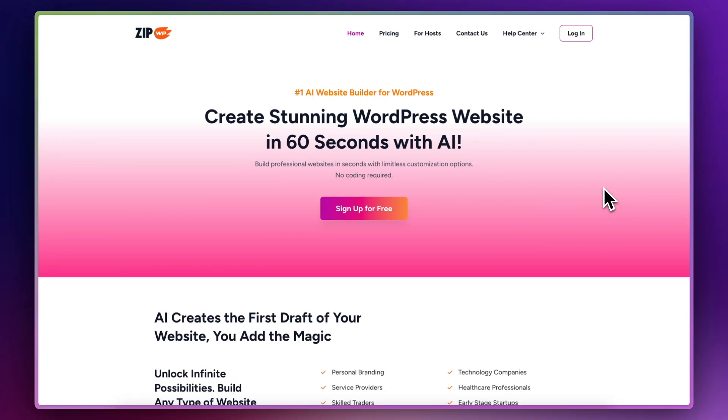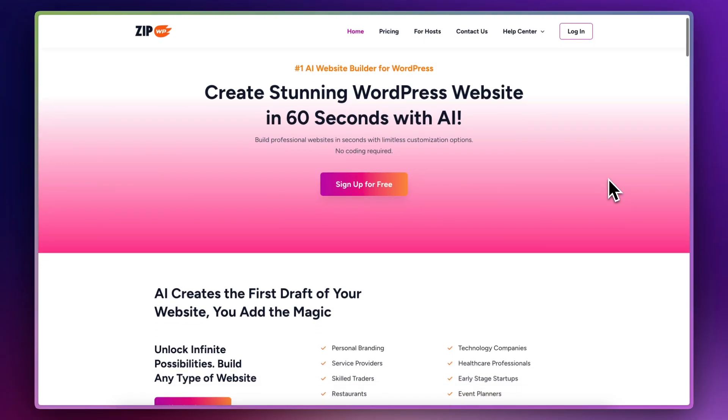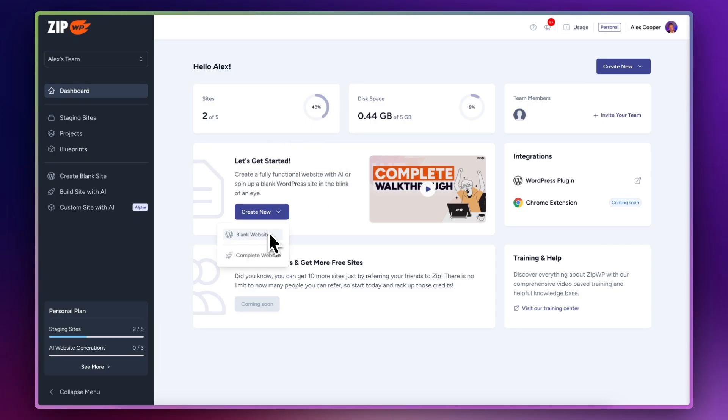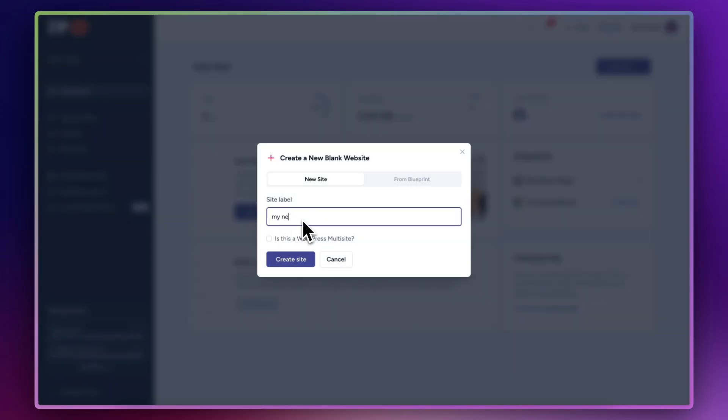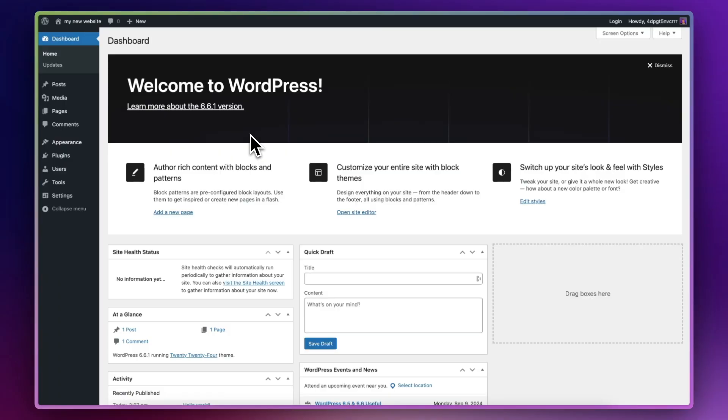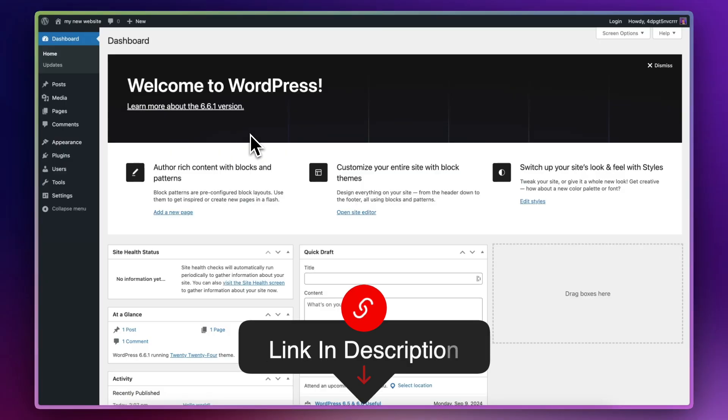If you want to design your website before committing to some hosting, be sure to check out ZipWP. ZipWP is a platform that allows you to create WordPress websites really quickly and easily, play around with themes and plugins, design your site so that it's absolutely perfect, and then you can migrate it to your hosting. You'll find a link to ZipWP in the description. So let's go.